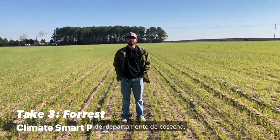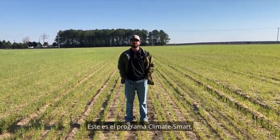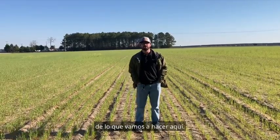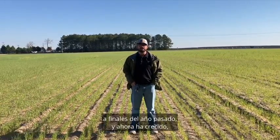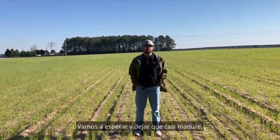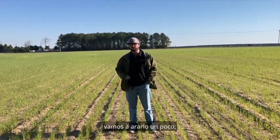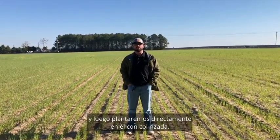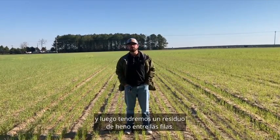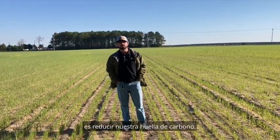Hey everybody, this is Forrest Burkett with the Harvesting Department. Today I wanted to talk to you all about a new program we're doing for Clemson — the Climate Smart Program. I'm standing here in field P13. We've got rye that we planted back at the end of last year, and it's now grown about six to eight inches tall. We're going to wait and let that get almost to maturity, then terminate it and plant — we'll till it up a little bit and then plant directly into it with collards. We'll plant the collards and have a hay residual in between the rows. The main importance of Climate Smart is to reduce our carbon footprint.